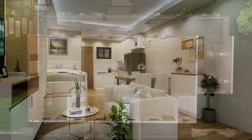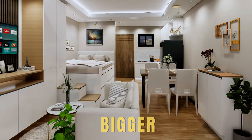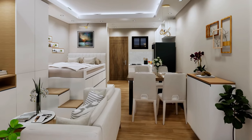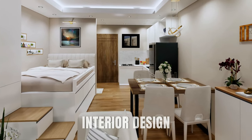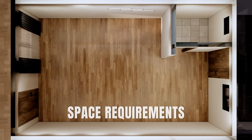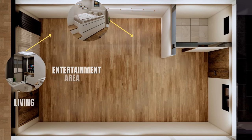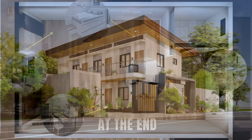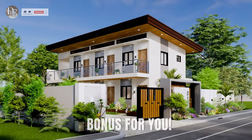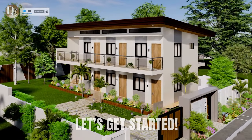This is a 20 square meter apartment and we're going to design it to give you seven tips on how to make this small space look and feel bigger. We'll maximize the space to accommodate three people using modern style interior design. Before we start, here are the space requirements: a sleeping area for three people, a living and entertainment area, a dining area, a kitchen, and a toilet and bath. At the end of the seven tips, we have a bonus — we will also walk you through the exterior of this building. Let's get started.